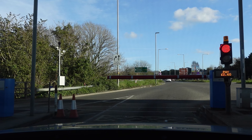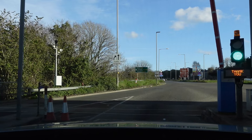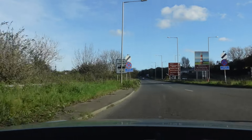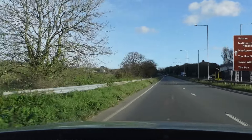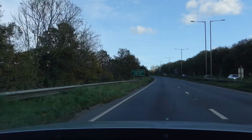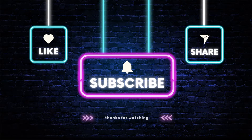Thank you, and there we go — toll paid, window can go up now. I'm on the A38 heading towards Exeter. So thank you for watching, please do drop me a subscribe or a comment down below — thank you.